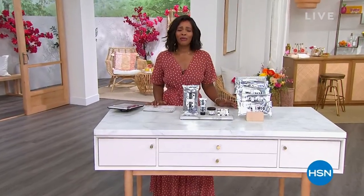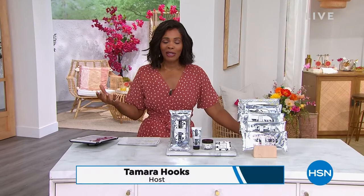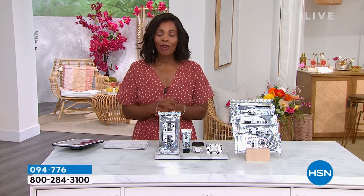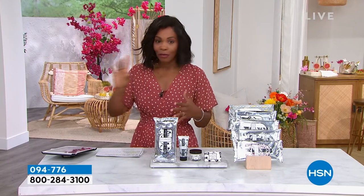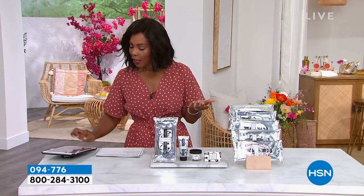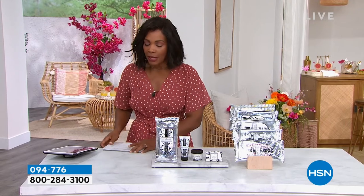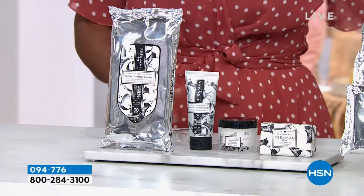There really is beauty in kindness — being kind to others, to the environment, and to your skin. That's the Beekman 1802 and goat milk difference. We are in the midst of two hours of Beekman 1802 live on HSN's Facebook page. Bobby says he hoards the hand creams and sees Beekman products everywhere in his home — that's how you know you've found a great brand.